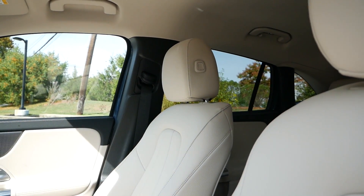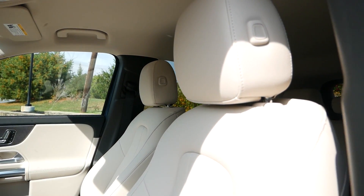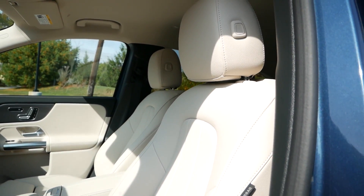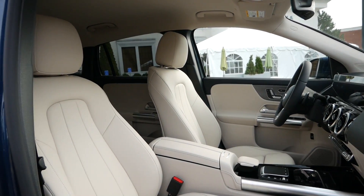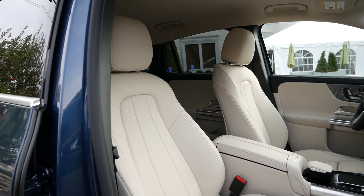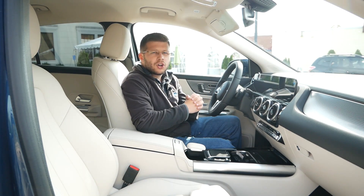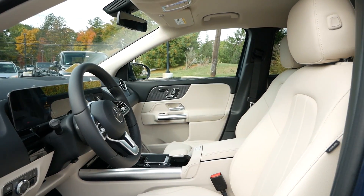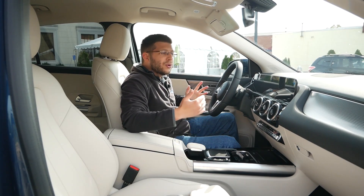The model we have today has macchiato beige interior — this is more of a leatherette material, and I have to say it goes really well with the denim blue exterior, but you can go with actual leather, which I think would be more of a comfort feature. The leatherette seats work just fine — they have a good amount of bolstering so I'm comfortable — and you can also go with contoured seats on top of going with leather.